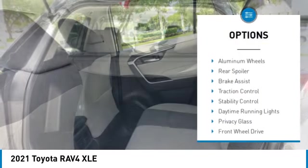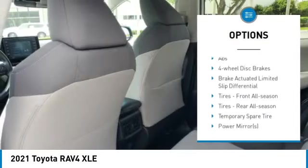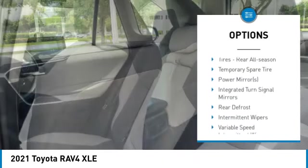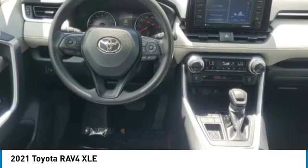Tire pressure monitor, blind spot monitor, heated mirrors, aluminum wheels, rear spoiler, brake assist, traction control, stability control, daytime running lights, privacy glass.